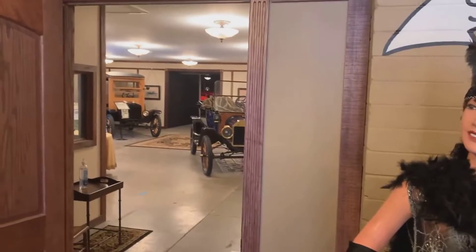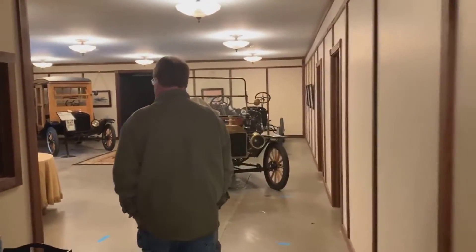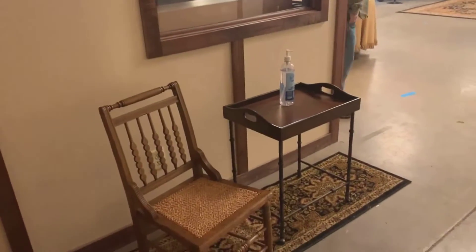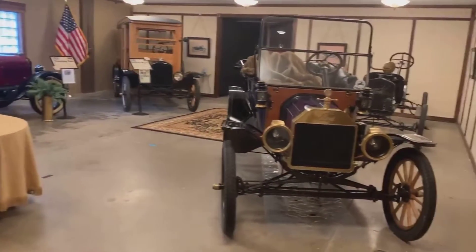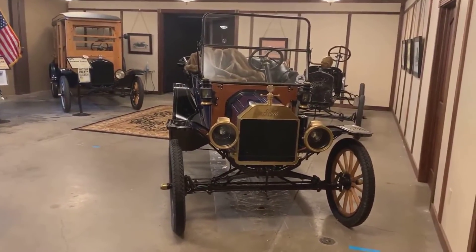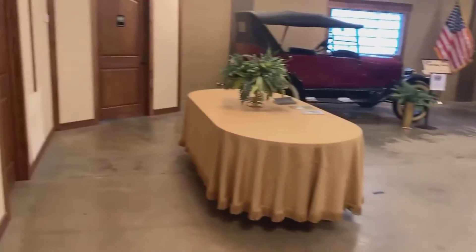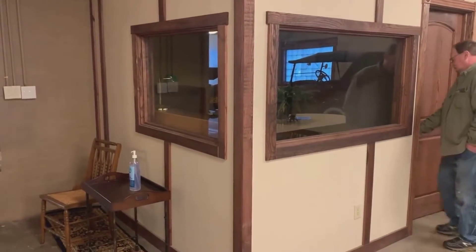Mark is taking us into the next room — this is a continuation. So this is a multi-purpose facility; they have a banquet room here as well. Look at how pretty this is. And they've got bathrooms too. Is this meant to be like a corner office type thing?